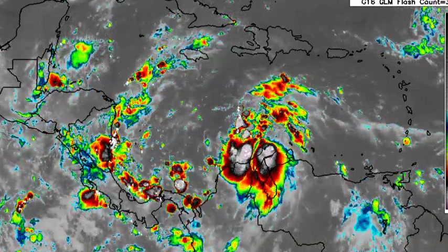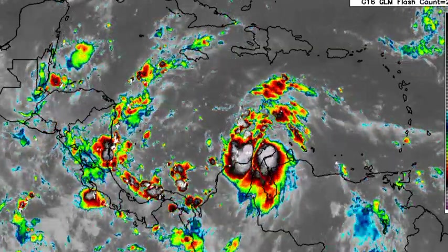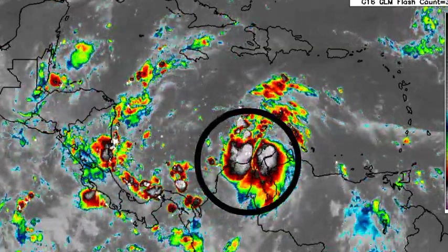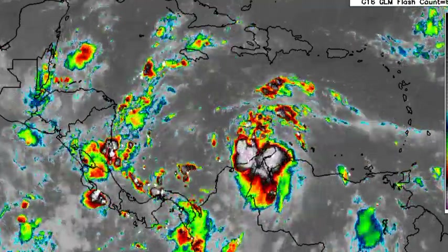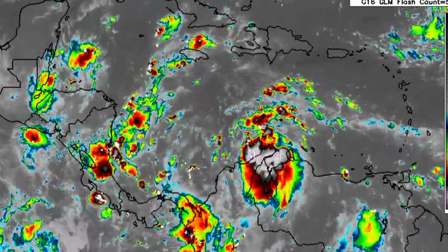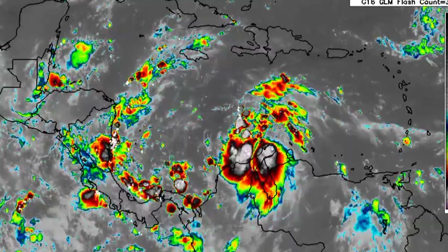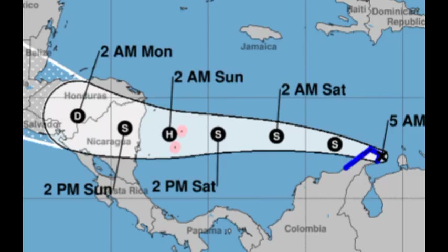Let's go ahead and get on with it. We are looking at current satellite imagery of the Caribbean and we're seeing our depression — not looking very organized, but there is a lot of shower and thunderstorm activity taking place within the vicinity of the system, and it is accelerating towards the west right now. Going to the cone forecast from the National Hurricane Center, maximum sustained winds are at 35 miles per hour and the system is moving to the west at 15 miles per hour.